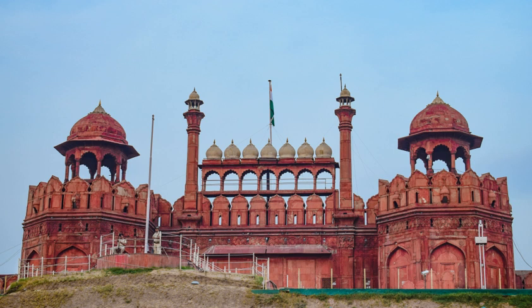Red Fort is a historic fort in the city of Delhi in India. It was the main residence of the emperors of the Mughal dynasty for nearly 200 years, until 1856. It is located in the centre of Delhi and houses a number of museums.